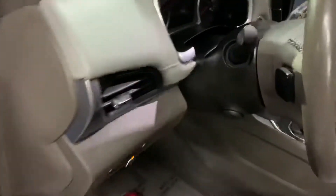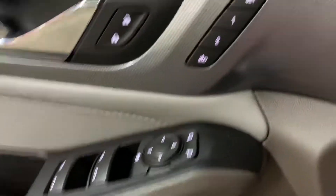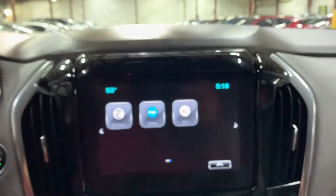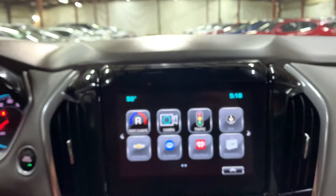This vehicle comes with one set of keys, as you can see right here, and it comes with a spare one. You have leather seats in beige color, and you have power windows, power locks, power mirrors, memory seat, and power seat controls. Now let's start the vehicle just by pressing the brake and the engine start button right here. You have your display.